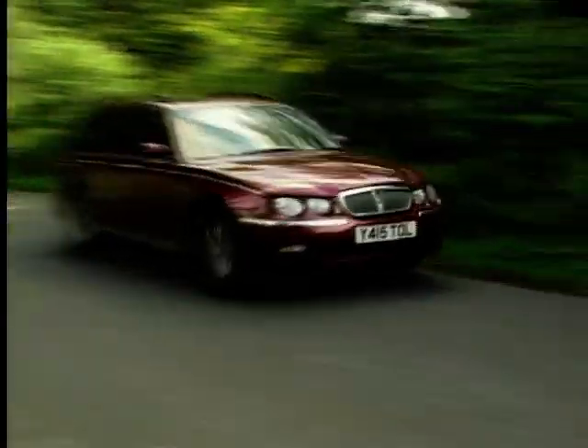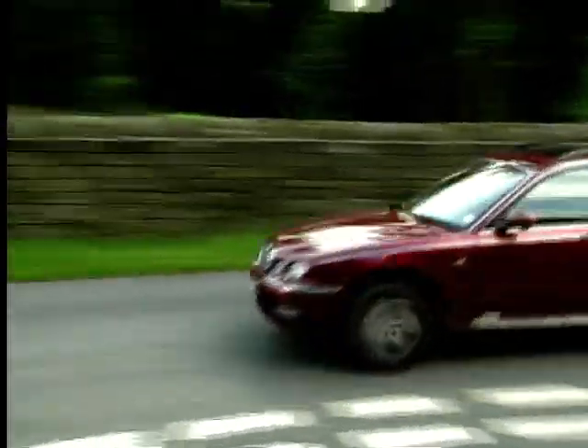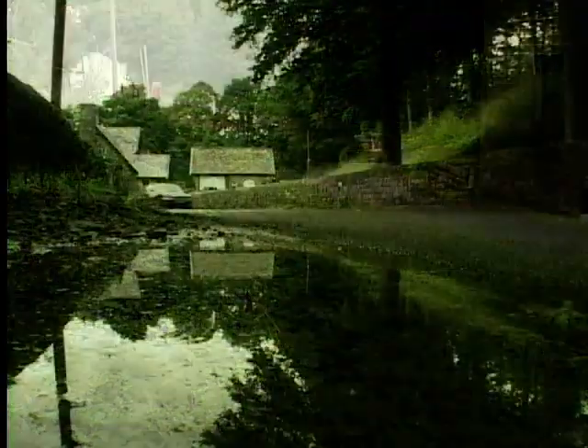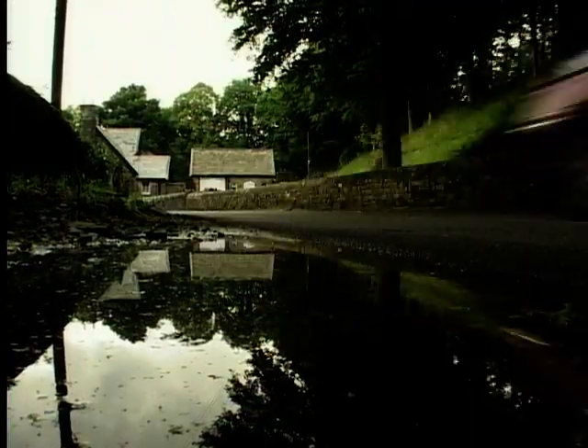There's a certain question of style and handling and the big I for image. Yes, even estate cars have to deal with the image thing. No longer can you drive a car and remain anonymous. They all say something about you. And Rover are hoping that this estate model will say something about one third of all Rover 75 buyers.